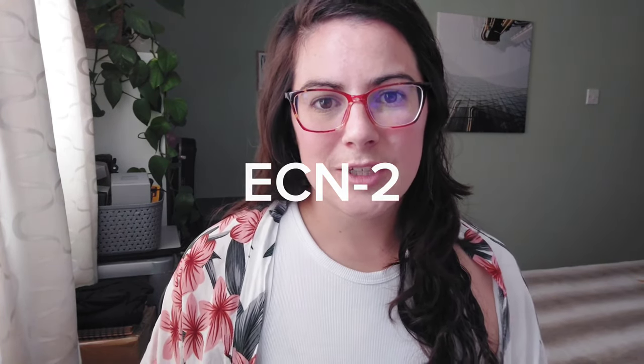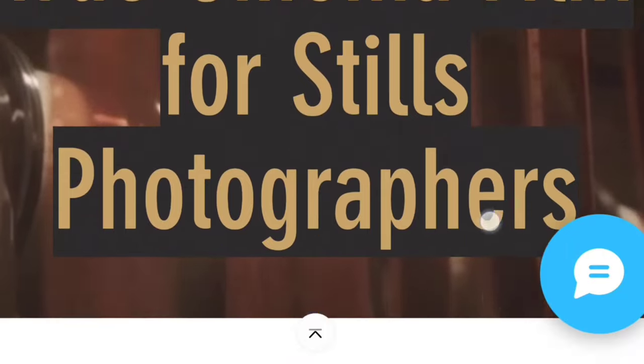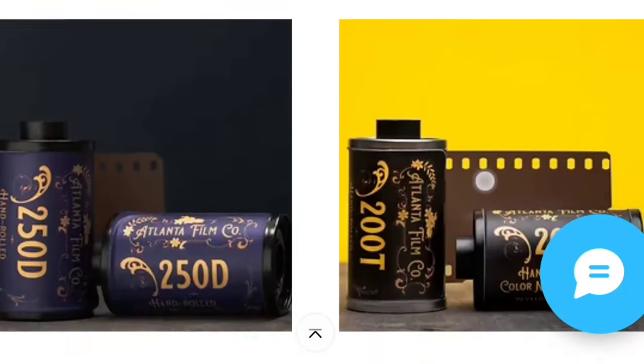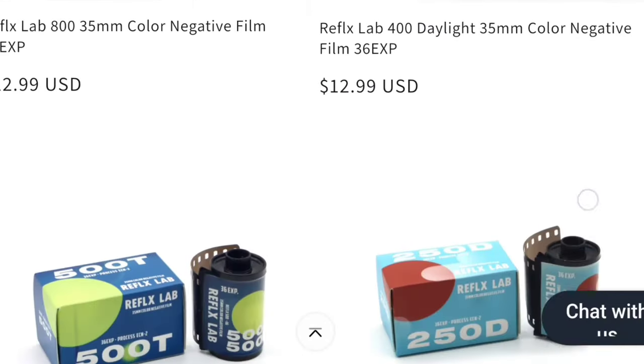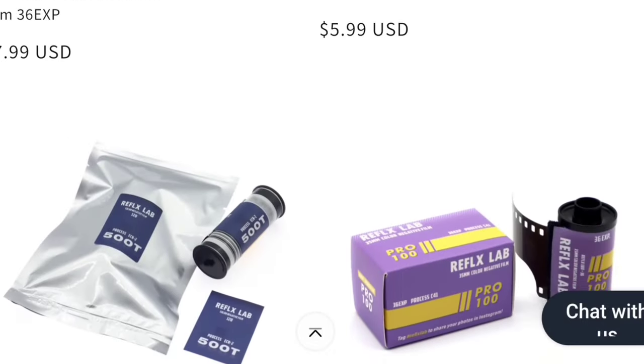Next up are ECN2 films — this is probably one of my favorite ways to get affordable, fresh color film. You can get them from a few different places. I've got some from Atlanta Film Co, which is awesome — it's run by Bill Manning from Studio C41, and he works a lot with Dumb Woody Photo. Bill's a great community member. There's also Reflex Lab, which I've done a video on. Reflex Lab sells 250D and 500T. Atlanta Film Co sells various different ones as well. It's essentially taking Kodak motion picture film and re-spooling it into 35mm canisters.